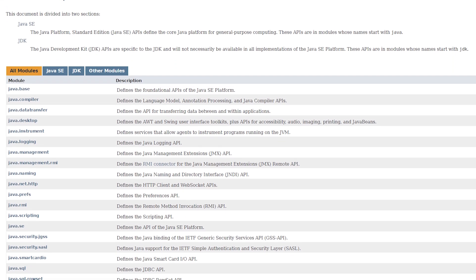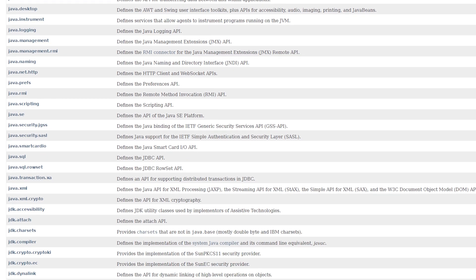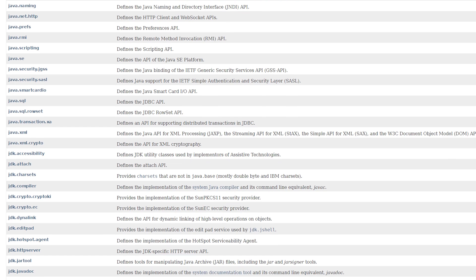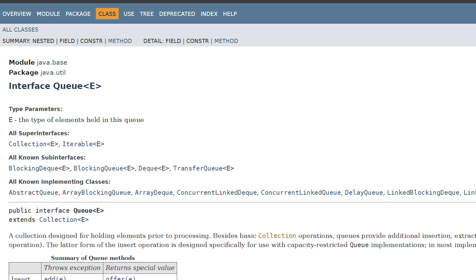My preferred language is Java — that's always what I interview in. So usually before interviews, I will look up different common utility classes for strings, maps, queues, and some others.